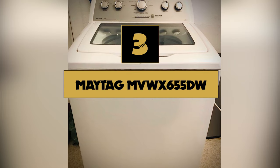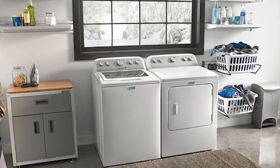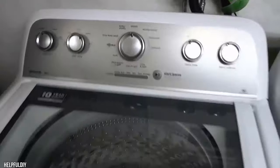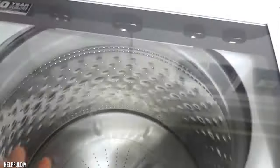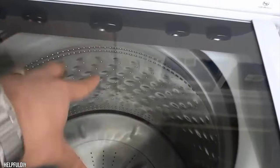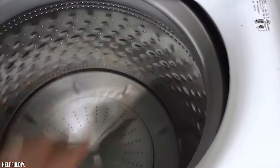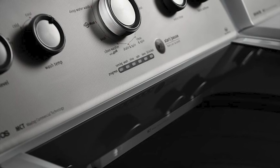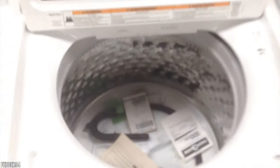Number 3: Maytag MVWX655DW. If you live somewhere where utilities aren't too expensive, the Maytag MVWX655DW is the best washing machine for those who want a top loader for less than $800. It has a 4.3 cubic foot capacity, a decent selection of wash cycles, and offers good cleaning performance according to reviewers. The power wash cycle was most effective at cleaning but can take more than an hour to finish. The downside is that, like most top loaders, it is an energy and water hog — the wash cycle took a hefty 20 gallons of water and requires a lot of power. It is also very basic, with no smart home features, no time delay, and no other fancy features. But the Maytag MVWX655DW has it where it counts: it washes clothes well.